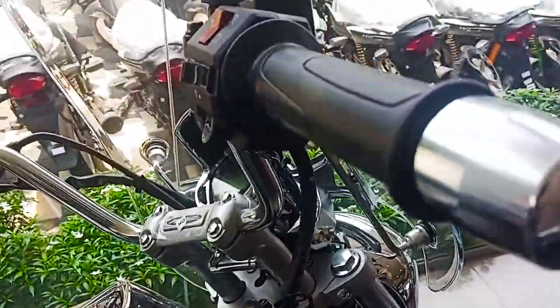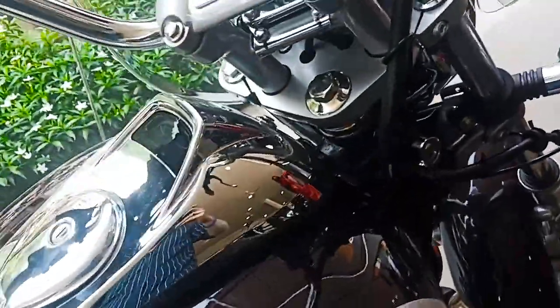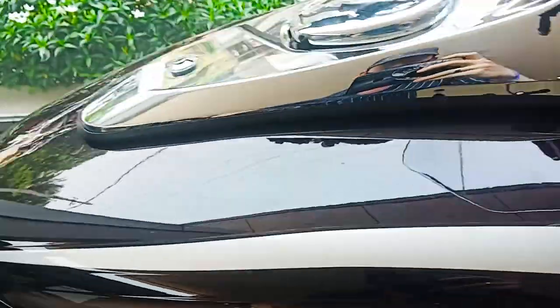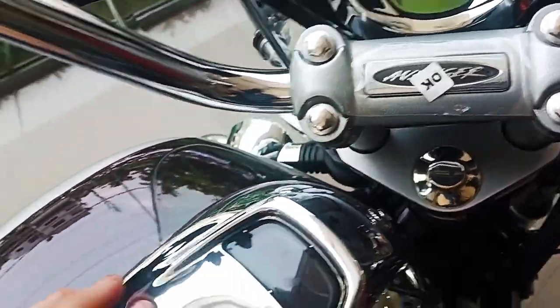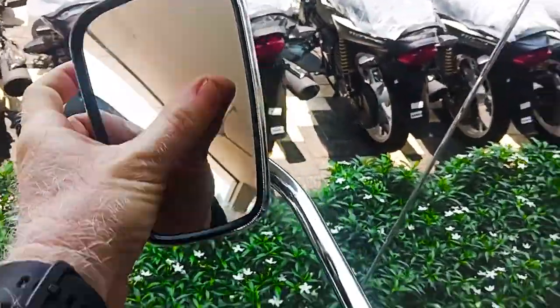The front fender has a windshield. It is 100-100 km. This is the chromium. The engine spec has 220cc, oil cooled, twin spark, DTSI, fuel injected, 4-stroke, SOHC, 2-valve engine.